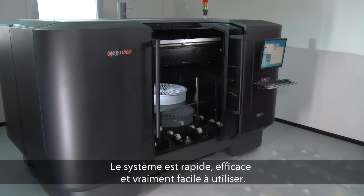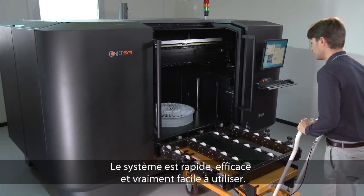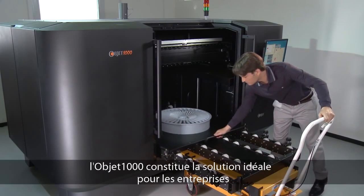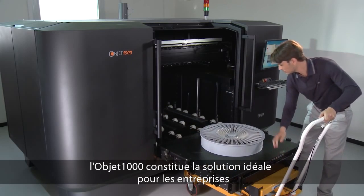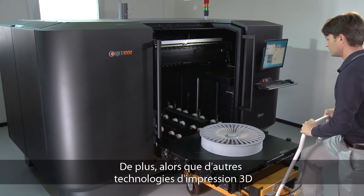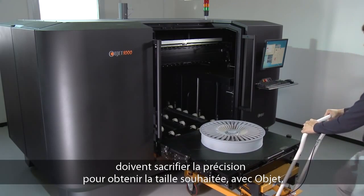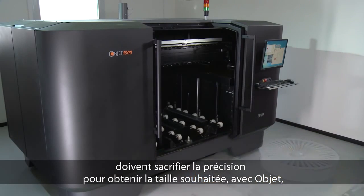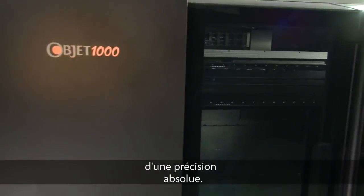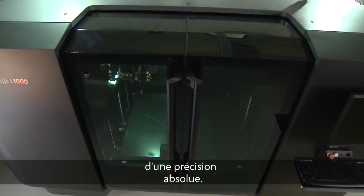The system is fast, efficient and really easy to operate. Providing a fast return on your initial investment, the Optic 1000 is ideal for industries that go through many prototype iterations. And whereas other 3D printing technologies must sacrifice accuracy to achieve size, with Optic, big and small prototypes go hand-in-hand with flawless precision time and time again.